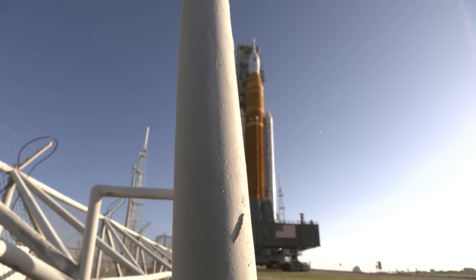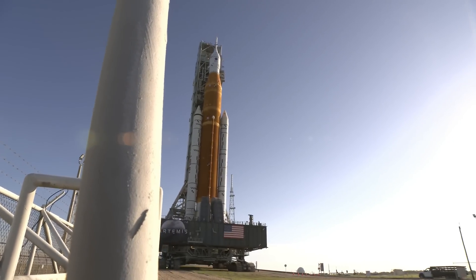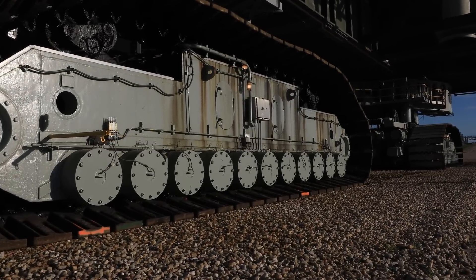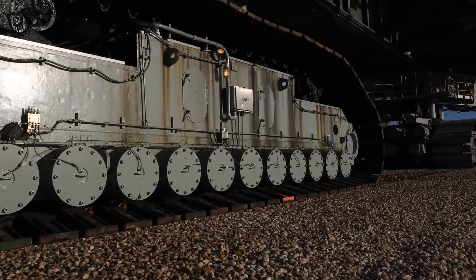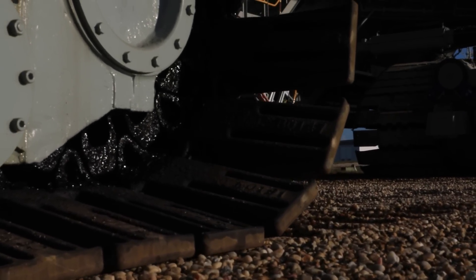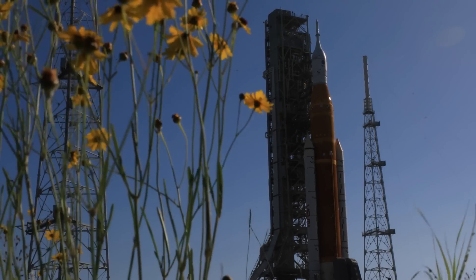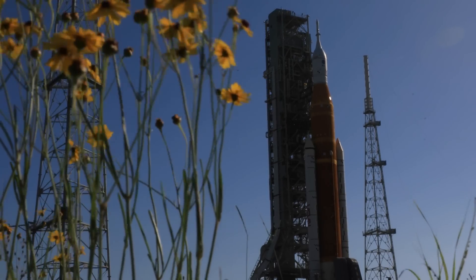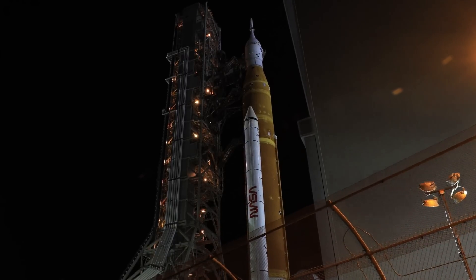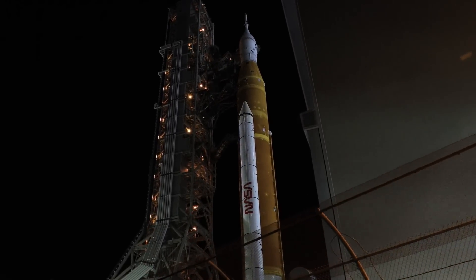NASA's SLS rocket is finally about to launch. After over 10 years of hard work building and testing the most powerful rocket they've ever built, NASA will roll the Space Launch System out to Launch Pad 39B on August the 18th for a launch on August the 29th. This will be a historic launch — the first launch of a crew-capable vehicle into cislunar space since Apollo 17 in 1972. But the rocket rolling out to 39B for the Artemis I mission will not be the final iteration of this massive vehicle.